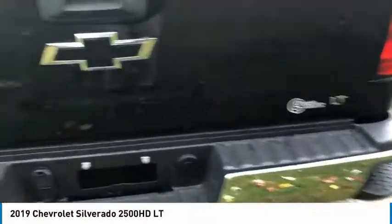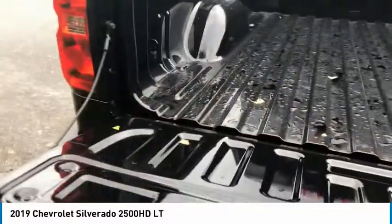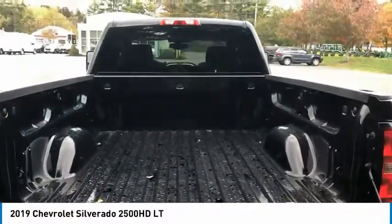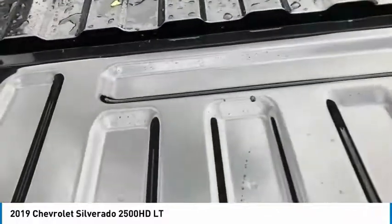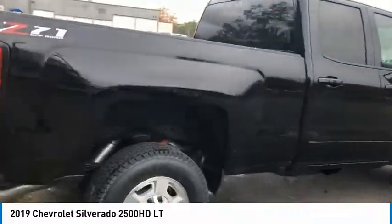Hill Descent Control, Electronic Stability Control, Alloy Wheels, Brake Assist, Traction Control, Rear Step Bumper, Remote Keyless Entry, Four Wheel Disc Brakes, Front Wheel Independent Suspension, Speed Control. Wouldn't you look great in this vehicle? Stop in today and see for yourself.